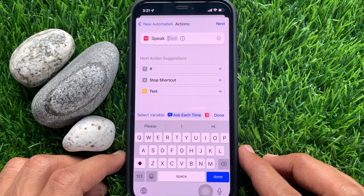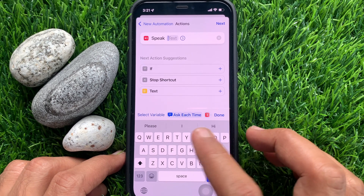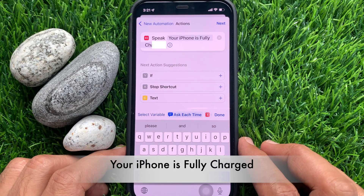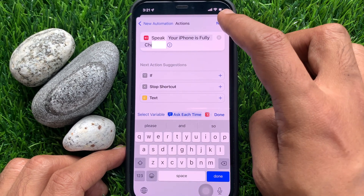Now start typing what you want Siri to tell you once your battery is 100%. You can type: your phone is fully charged. Tap Next on the top right.